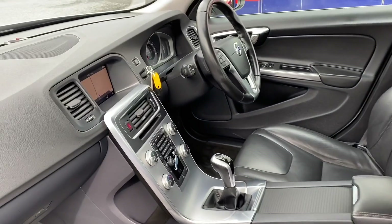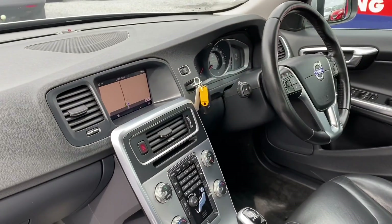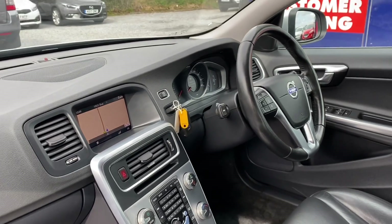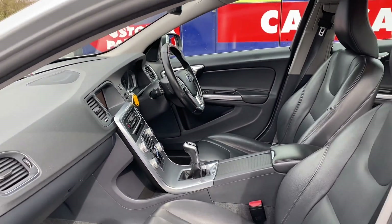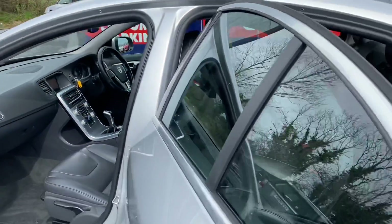Two keys are present. It has sat nav, electric windows, four-way cruise control, and Bluetooth on the steering wheel, plus parking sensors.